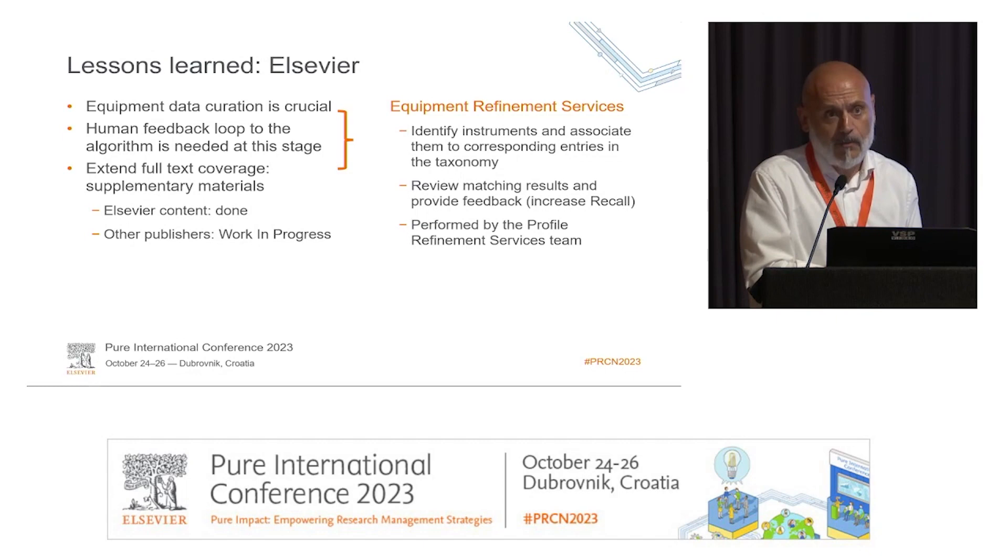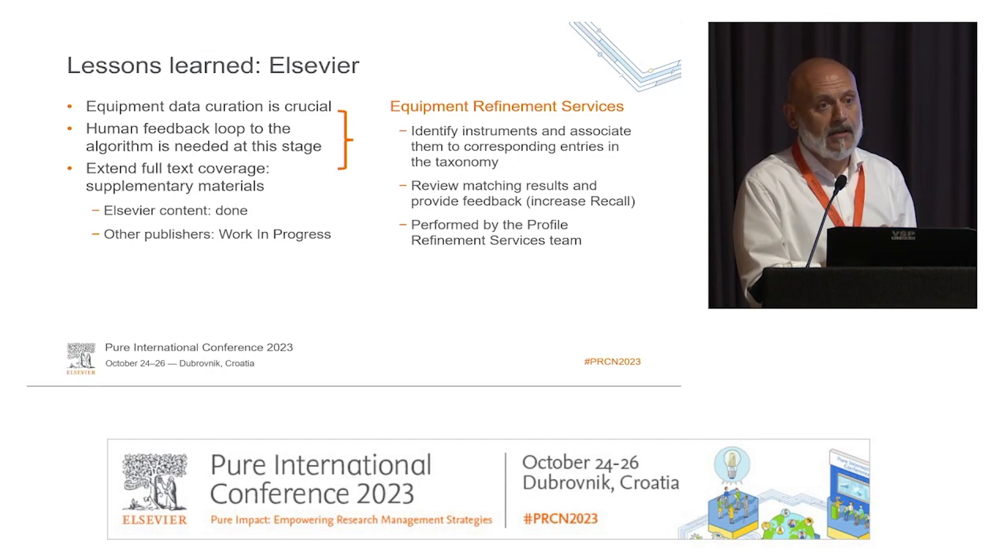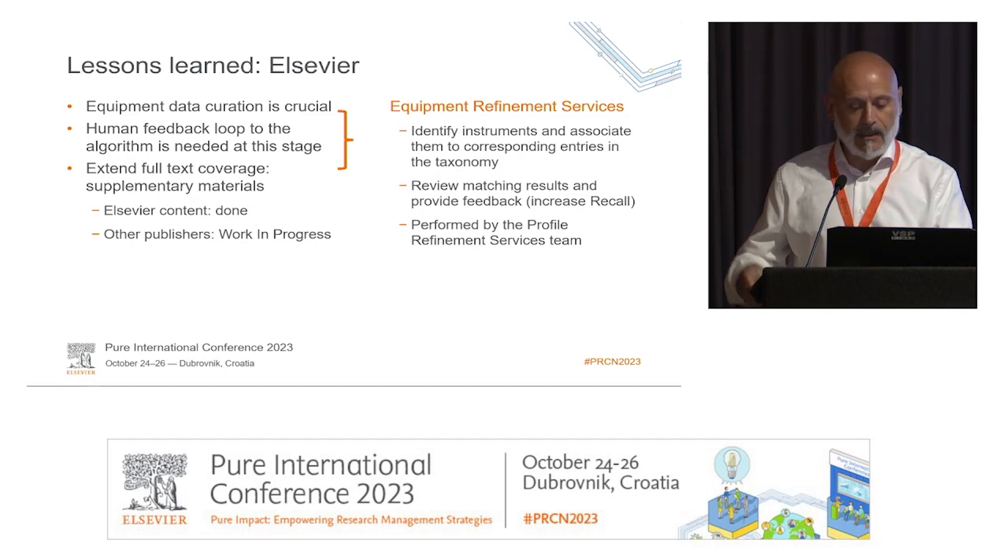We also learned that a lot of equipment mentions appear in supplementary materials, so we have included supplementary materials in our pipeline. We're already doing this for Elsevier content, and we've also piloted processing supplementary materials from other big publishers like Wiley, Taylor & Francis, PLOS ONE, and others. This is something we are going to add further down the road.